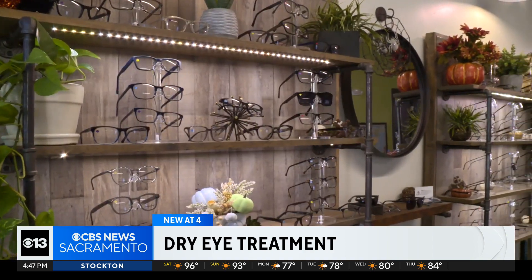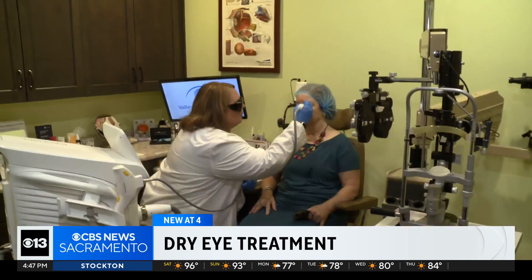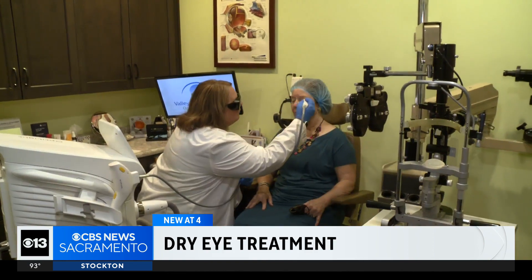It was dramatic when suddenly Robin could see the leaves on the trees. IPL treatments are $400 each, but it's all very clear for Robin — it's worth it. The initial doctor consultation is covered by insurance, though treatment usually is not. Check with your eye doctor or eye care provider to see if this is the right dry eye treatment for you.